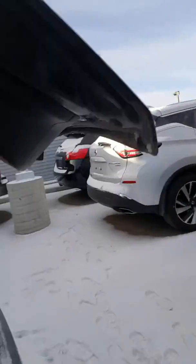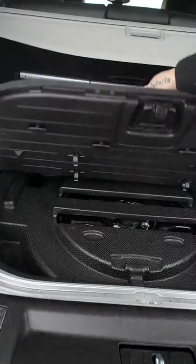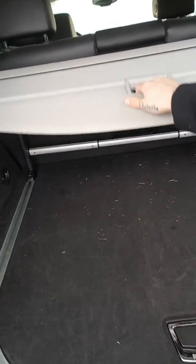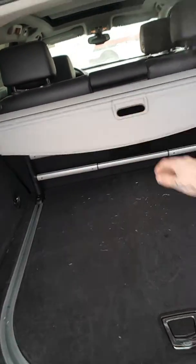Just open the back here — power lift tailgate, nice and easy. If you have extra storage under here I'll lift it up, and you got your spare tire. You got your privacy cover here in the back so no one's snooping and looking in your vehicle. You got your grocery hooks right here.